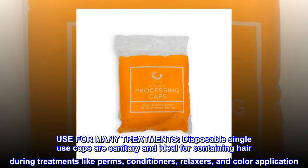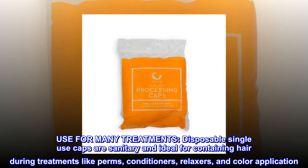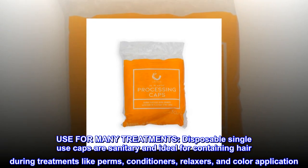Use for many treatments. Disposable single-use caps are sanitary and ideal for containing hair during treatments like perms, conditioners, relaxers, and color application.